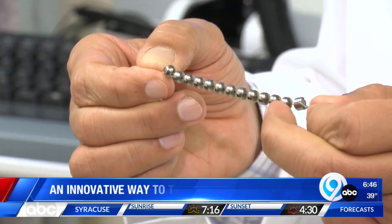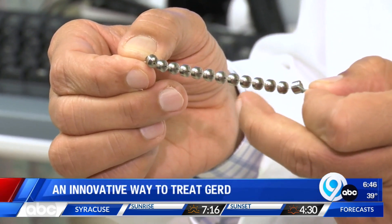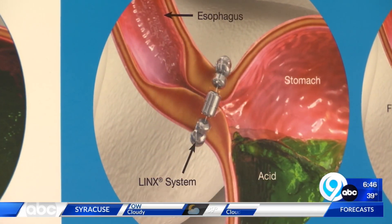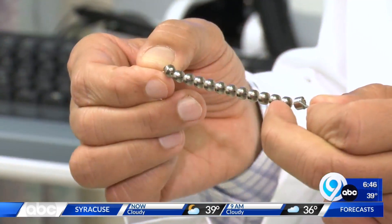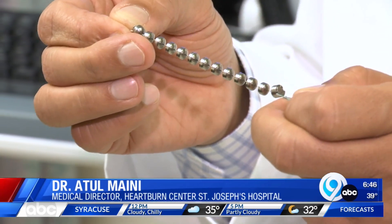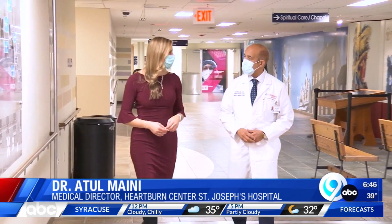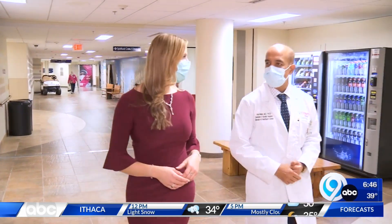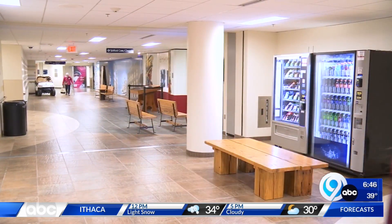This is the LINX device. This small device that looks like a little bracelet has made a huge difference for some of Dr. Atul Mani's patients. Each bead is basically a titanium bead with a magnetic core. When people have GERD, Mani tells me they've lost muscle strength at the top of their esophagus, but doctors can restore that strength with the LINX system.